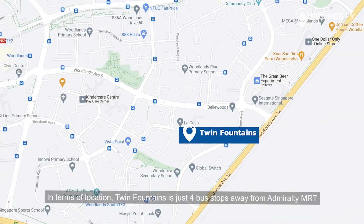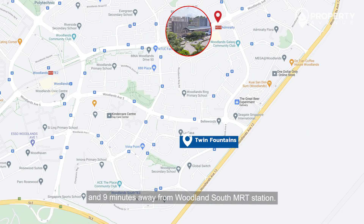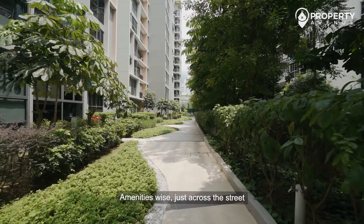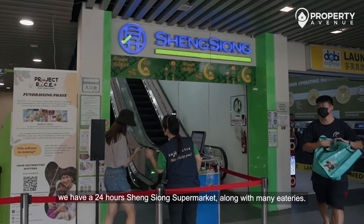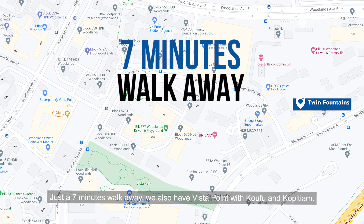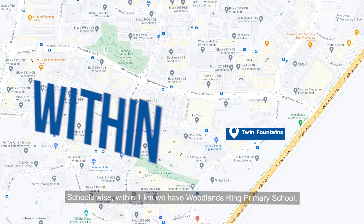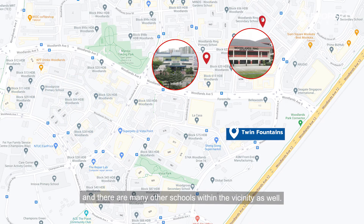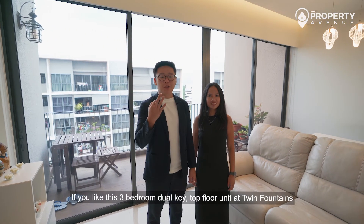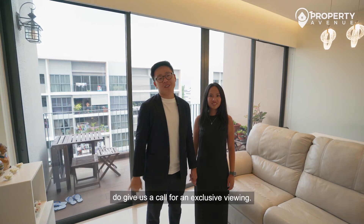In terms of location, Twin Fountains is just four bus stops away from Admiralty MRT and a nine-minute walk from Woodlands South MRT station. Amenities-wise, just across the street is a 24-hour Sheng Siong supermarket along with many eateries. Seven minutes walk away is Vista Point with Koufu and Kopitiam. Within one kilometer, there's Woodlands Spring Primary School, with many other schools in the vicinity.